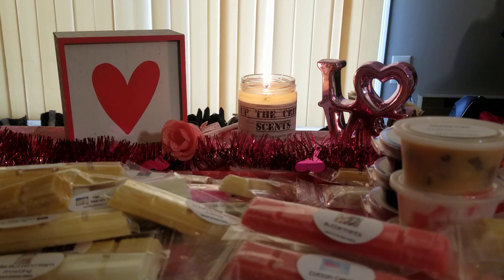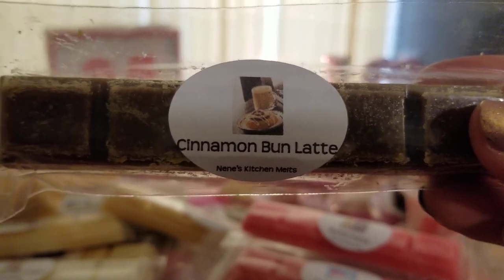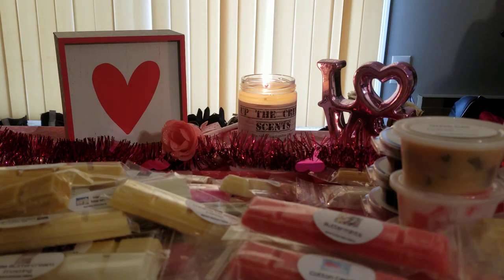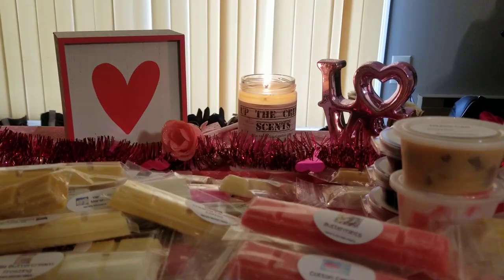I got cinnamon glazed fritters — this one's pretty good, I like it a lot. I do think it needs a little bit of cure time but so far I'm impressed. Cinnamon bun latte — I've been intrigued by cinnamon coffee blends lately. It's all right, it kind of more so just smells like a little bit of espresso.